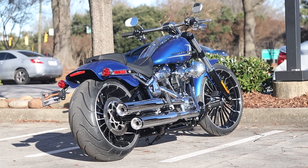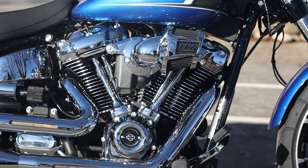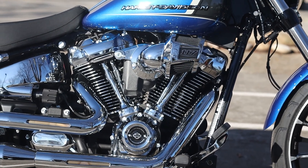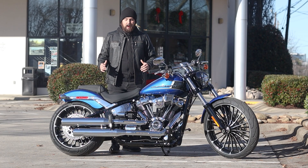Looking at this one, we're seeing a lot of those same awesome chrome accents all over — right down the middle of the tank, all over on the motor, the heavy breather, the 2-2 pipe. Still rocking that 117 Milwaukee 8 with lots of great power.